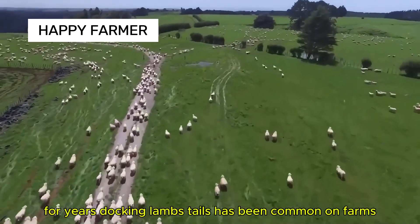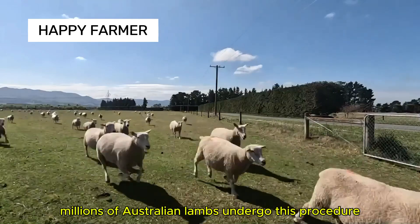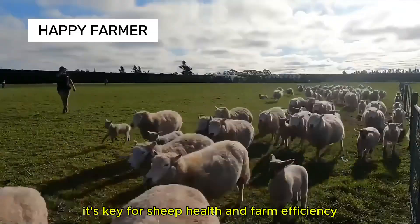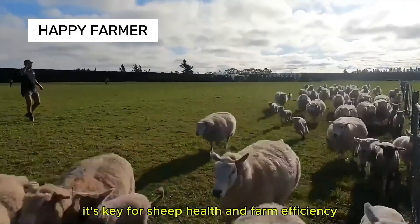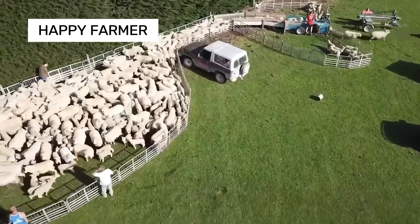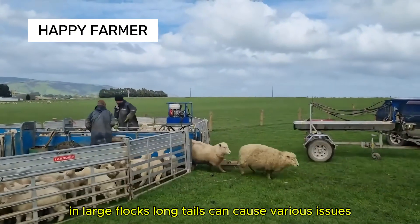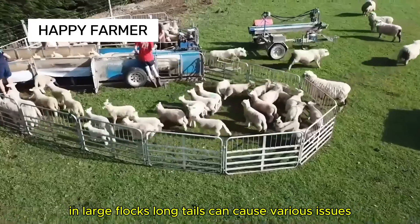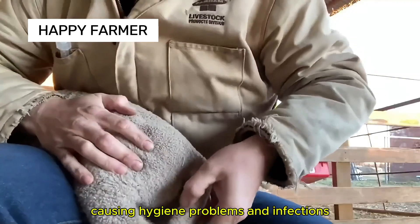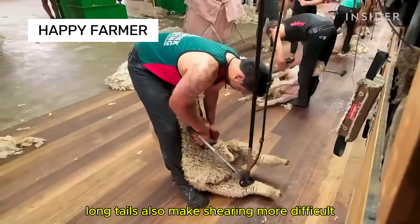For years, docking lambs' tails has been common on farms. Millions of Australian lambs undergo this procedure yearly — it's key for sheep health and farm efficiency. In large flocks, long tails can cause various issues: they collect waste, causing hygiene problems and infections, and also make shearing more difficult.